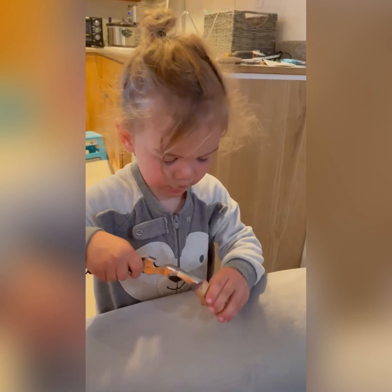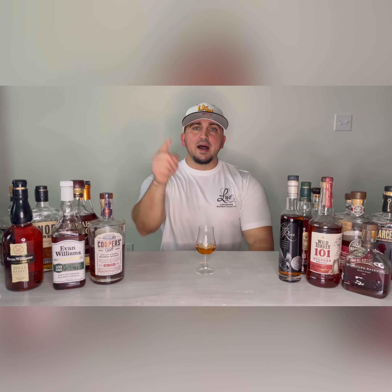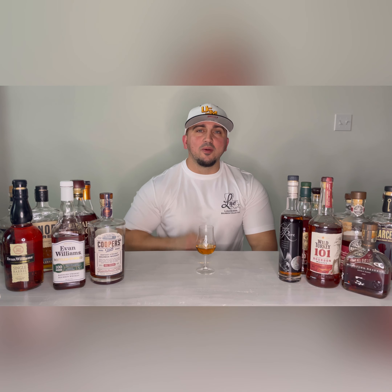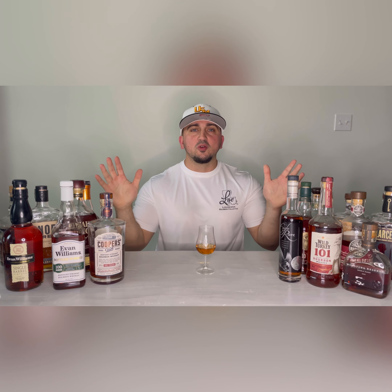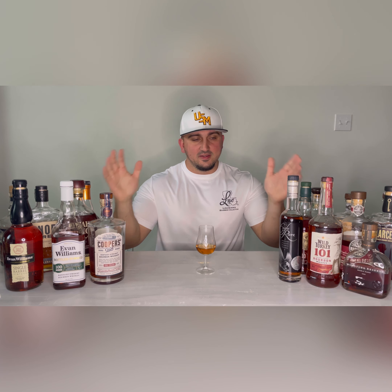Pop 'em, don't watch 'em. Open it. Welcome back to Pop 'em, Don't Watch 'em Whiskey YouTube Review Show tonight.